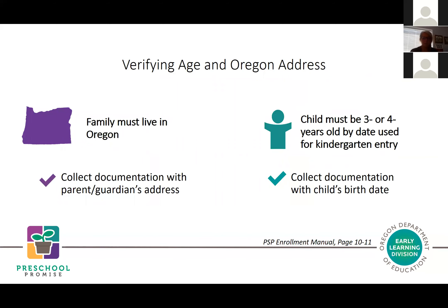Let's look at the requirements for verifying a child's age and Oregon residency. All children who participate in Preschool Promise must live in Oregon—no exceptions. You will verify this by collecting documentation with a parent or guardian's address, such as a driver's license, ID card, utility bill, or lease. A complete list of accepted documents is on page 10 of the enrollment manual.